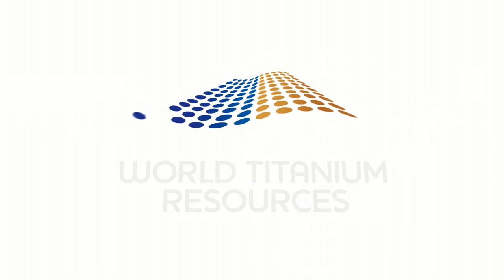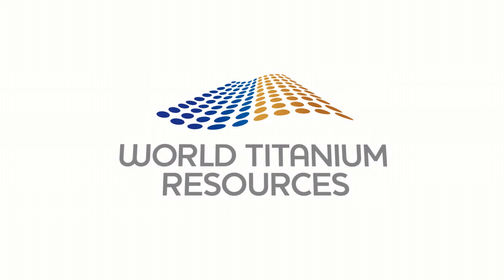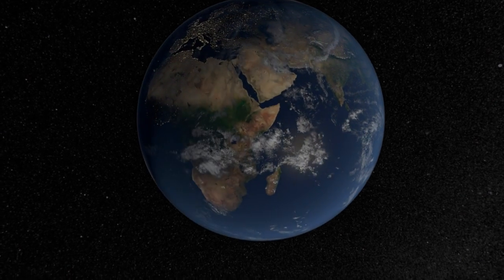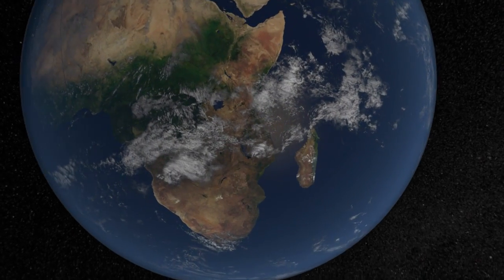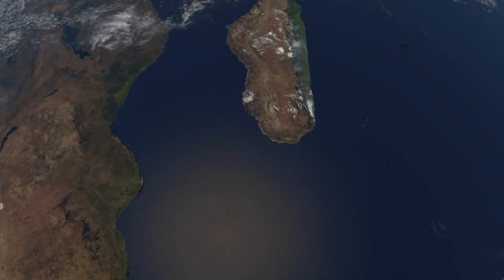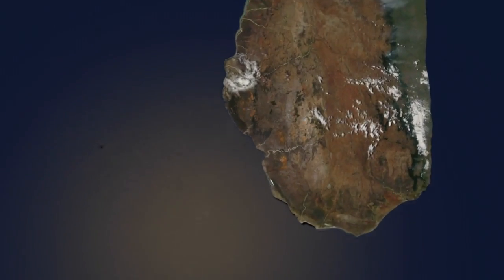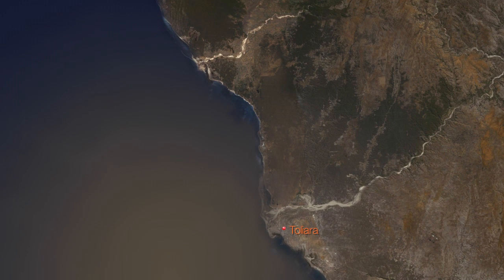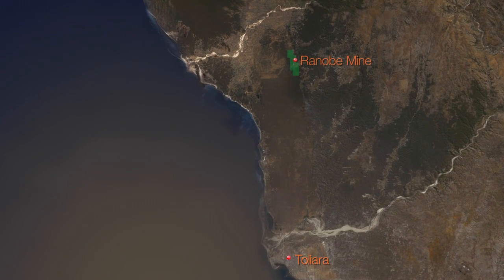World Titanium Resources is an emerging mineral sands company listed on the Australian Stock Exchange. The company's flagship asset is the Tulia Sands Project on the southwest coast of Madagascar. The current focus is on the development of the Ranabay Mine — a high-grade, long-life, low-risk, simple mineral sands operation using proven technology.